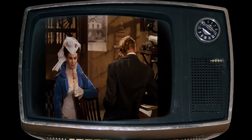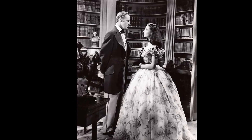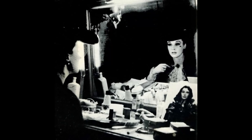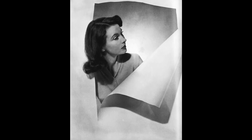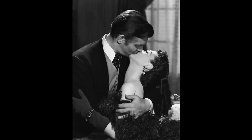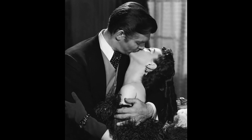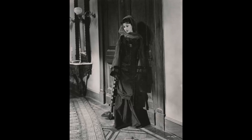As filming for Gone with the Wind got underway, producer David Selznick still hadn't found his Scarlett. It wasn't until the colossal burning of Atlanta scene was being shot that Vivien Leigh, whom Selznick had been introduced to through his brother, joined him on the director's platform. This encounter eventually led to her legendary screen test. The uncertainty surrounding Scarlett's casting was a significant concern for Selznick, who had already delayed production for months, hoping to find the perfect actress. Despite the progress being made on set, the film's central role remained vacant.